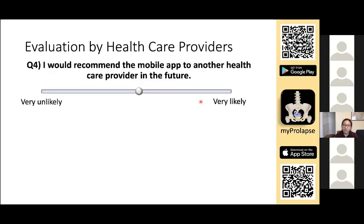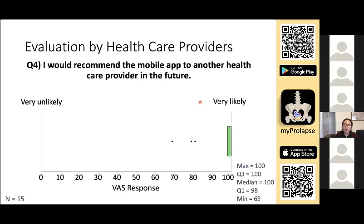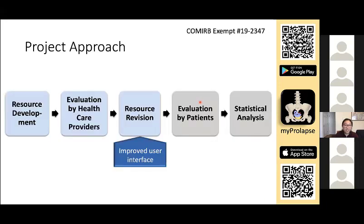We also asked the providers whether they would recommend this mobile app to another provider. They responded to a visual analog scale ranging from 'very unlikely' to 'very likely,' and based on the median of 100, most providers would recommend the app to another provider. Based on provider comments, we improved the user interface by adding a zoom slider and a reset button.